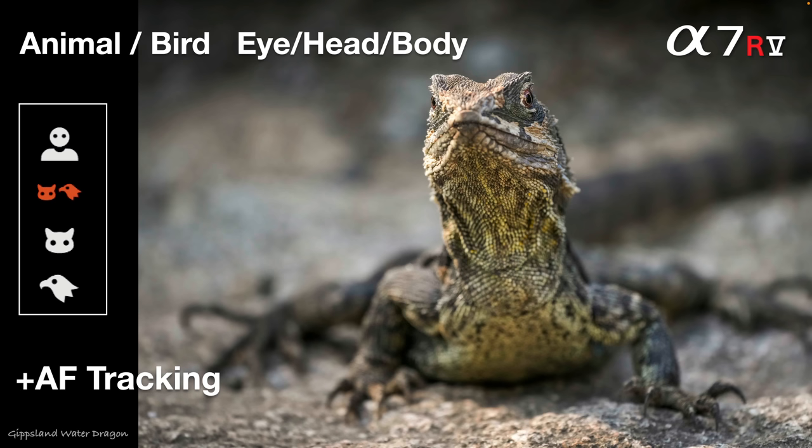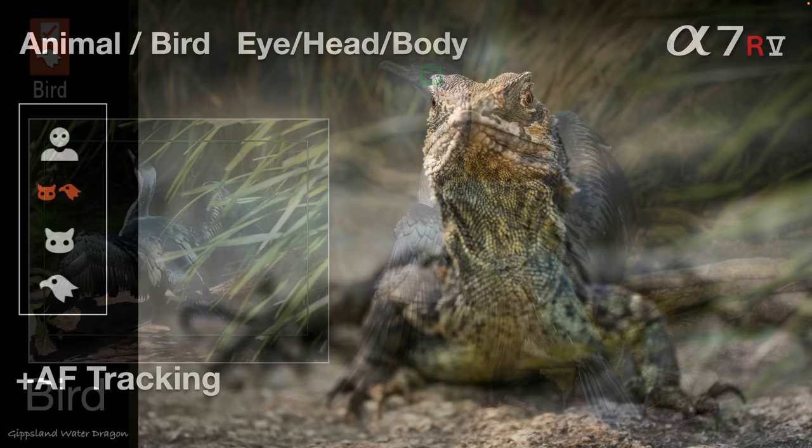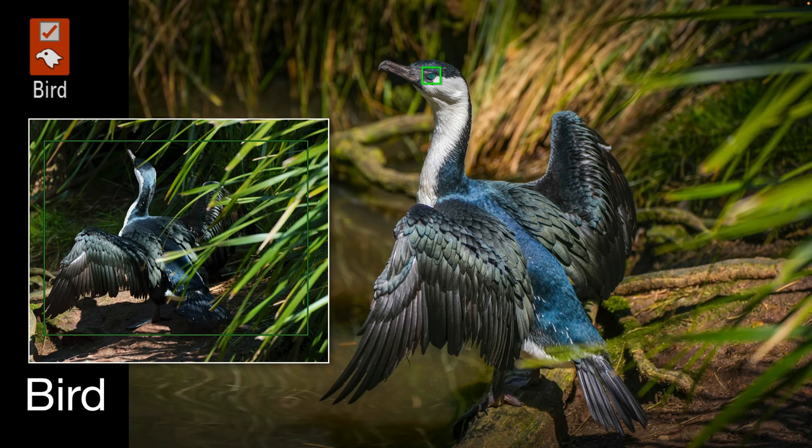For owners of older Alpha cameras upgrading to the Alpha 7R5 — say from an Alpha 7 III or 7R3 — you're getting AF tracking combined with animal AF, so you don't have to choose between them. You're also getting that auto switch between animal and birds, a step up even above the Alpha 1 and Alpha 7 IV which have bird iAF but don't auto switch from animal. And it's not just bird iAF — it's bird acquisition, knowing what a bird is even without seeing the eye.